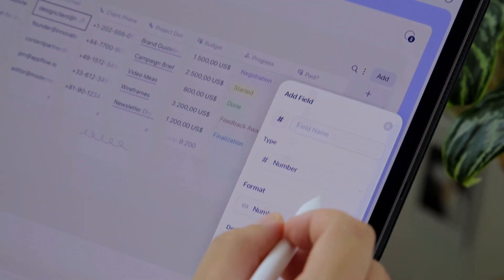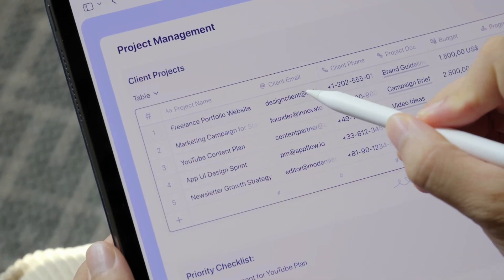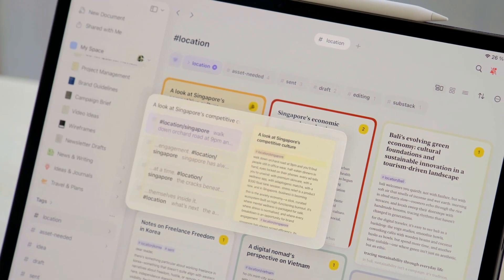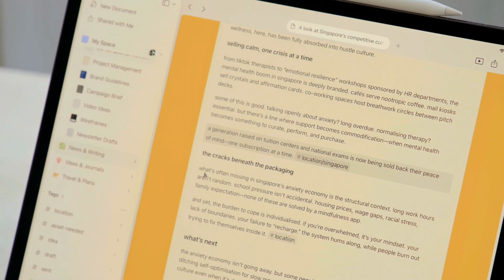Collections just got an upgrade too. Add percentages to track progress, currencies to manage budgets, and new email and phone fields that you can actually tap. So these aren't notes anymore — they help you take action. And tags are sharper and clearer with an updated preview, so you can quickly scan and organize your work with ease.